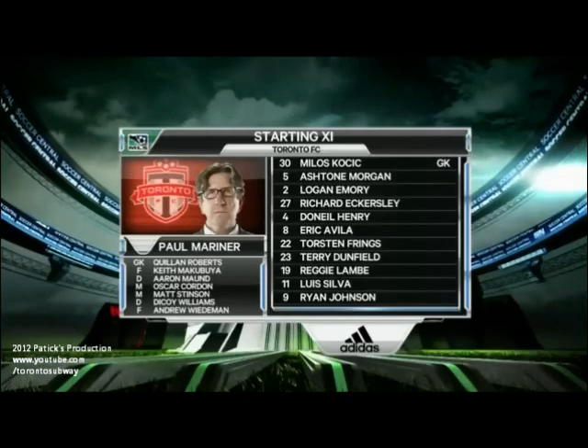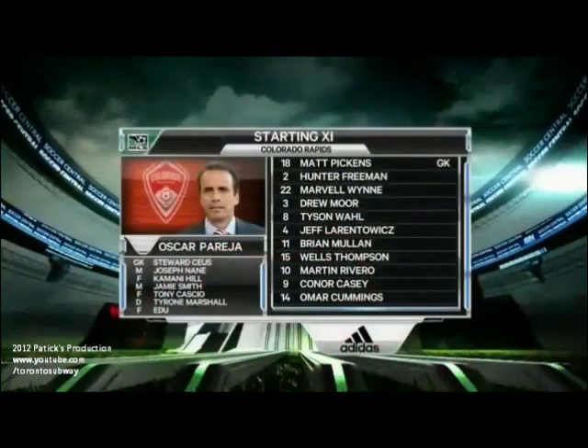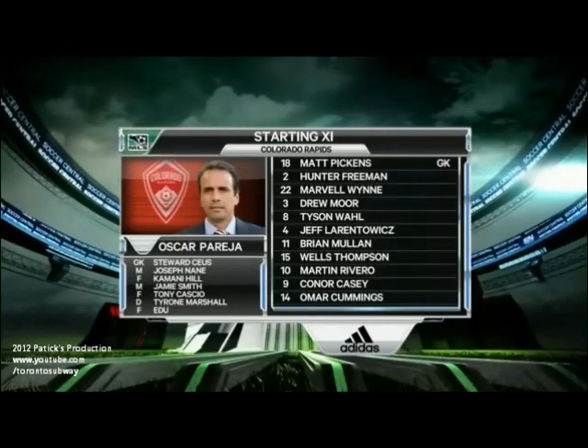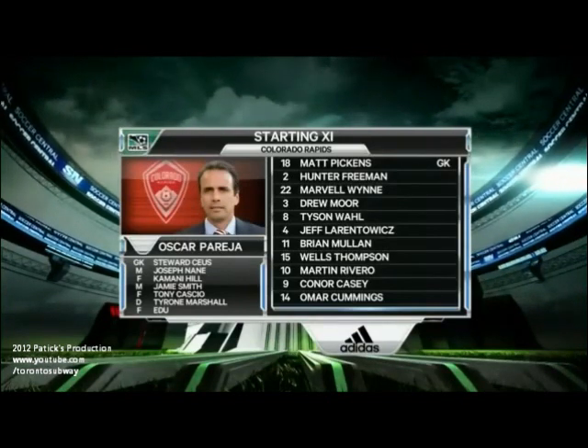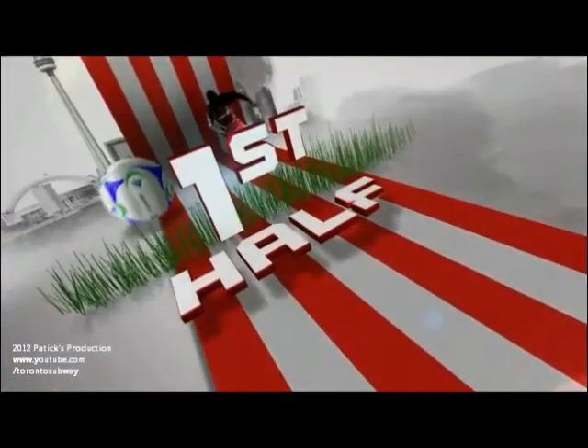Luis Silva up top with Ryan Johnson, of course a very key player for Toronto FC. And for Oscar Pereja, the head coach of the Colorado Rapids — Matt Pickens the goalkeeper, no surprise, he is the veteran. Brian Mullin, one of the real veteran players of this club as well. And Martin Rivero, who leads the team with six assists.